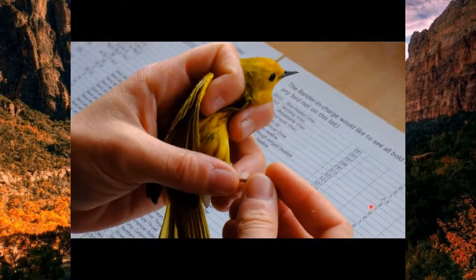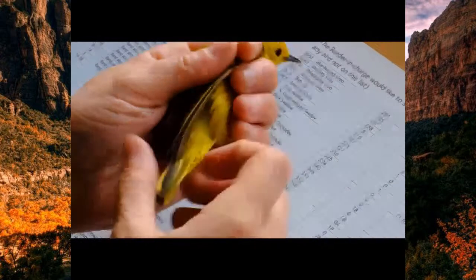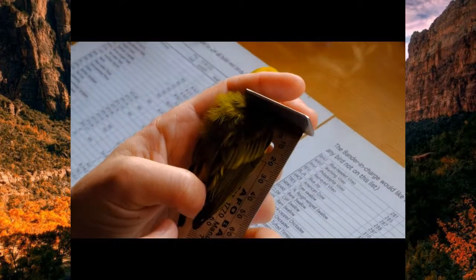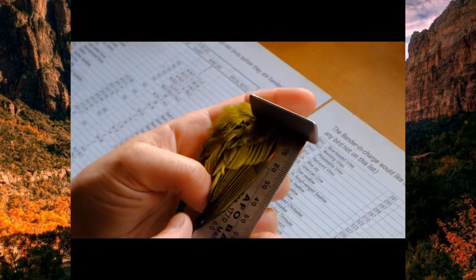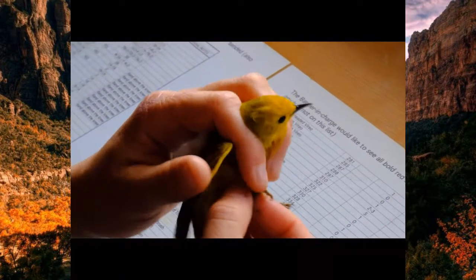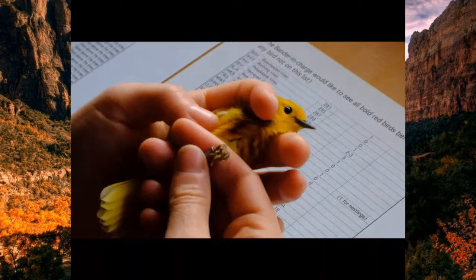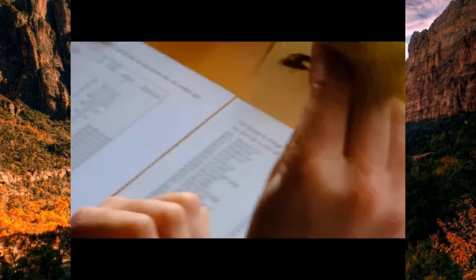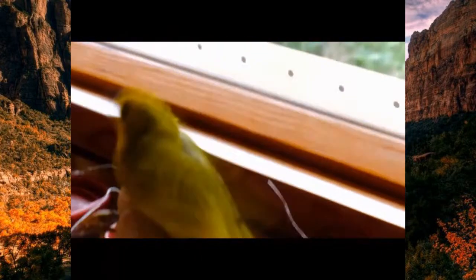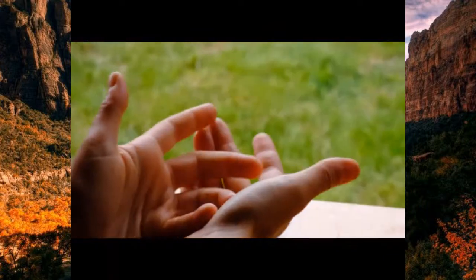If a bird was already banded that same day or the day before, it's released immediately so it's not in captivity too long. If it's been a few days, they'll measure and weigh the bird again to see what changes occurred — usually they've gained a gram or two of fat getting ready to finish their migration. To check for fat, we blow on the feathers to separate them and see the skin underneath. Fat is given a rating between zero and seven, with seven being a very plump bird with lots of energy for its journey.